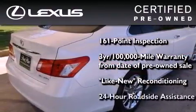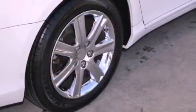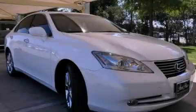It isn't new and it isn't used. It's in a special category all its own. We invite you to contact us today to learn more about this vehicle. We'll see you in the next video.